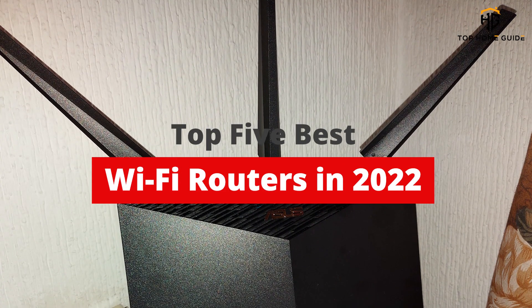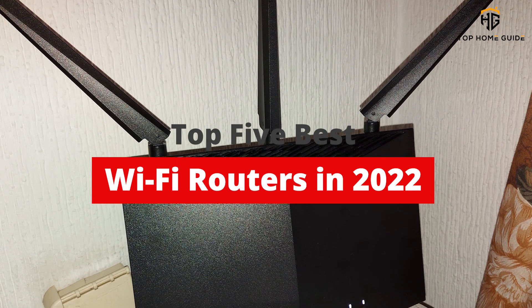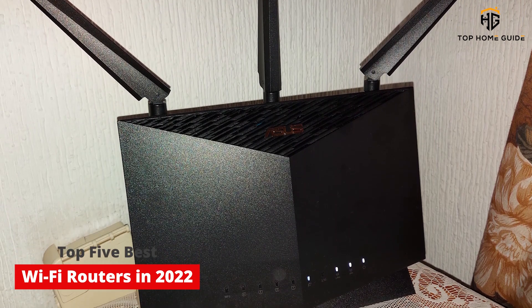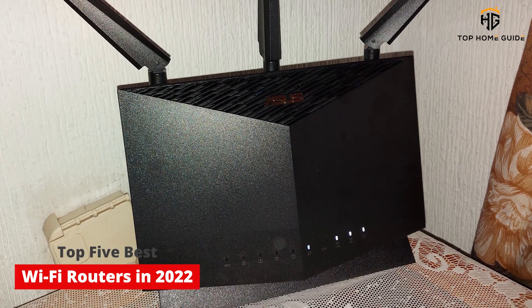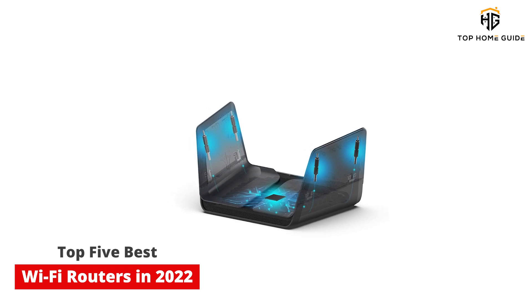What's up guys? Today's video is on the top 5 best Wi-Fi routers in 2022. There's a lot of choice for Wi-Fi routers. Adding one of the best Wi-Fi routers to your house is the easiest way to upgrade your home network, and well worth doing now that we're spending even more time online.